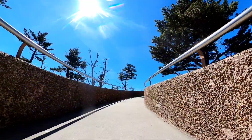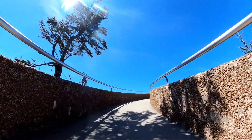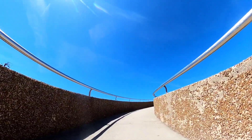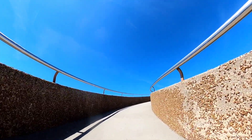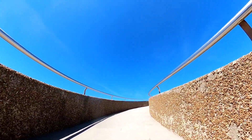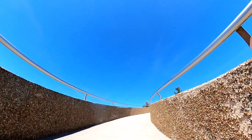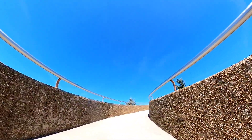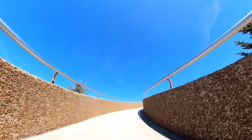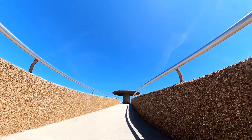This is my Father's world, and to my listening ears, all nature sings and round me rings the music of the spheres. This is my Father's world — I rest me in the thought of rocks and trees, of skies and seas; his hands the wonders wrought.